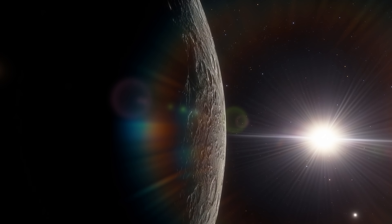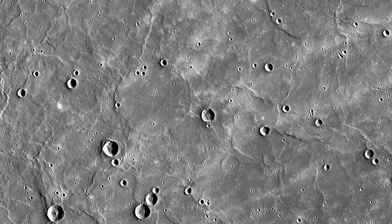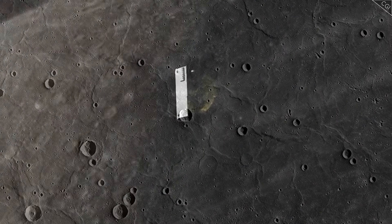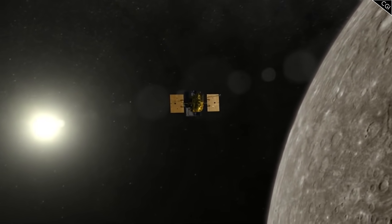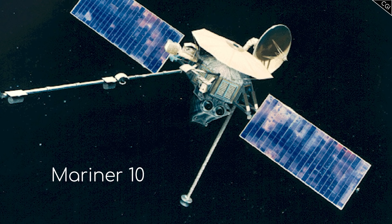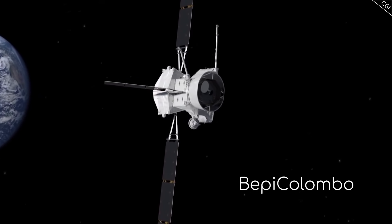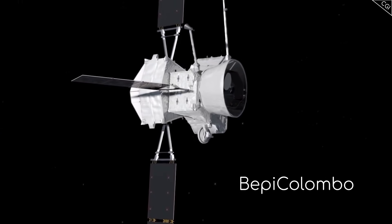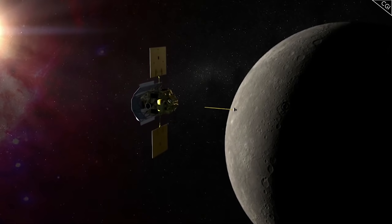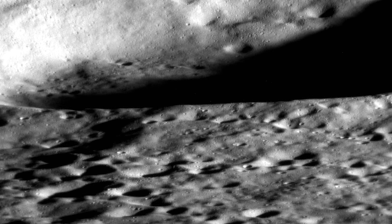When something is as incredibly difficult to get to as Mercury, it is extremely tricky to study. Which is one of the reasons why in all of human history there have only ever been two missions to Mercury, with just one more on the way. Mariner 10 in 1974, Messenger in 2011, and BepiColombo due to arrive in 2025. Of these prior two missions, only Messenger went into orbit around Mercury, and so it is the only mission to ever give us close-up shots of Mercury's surface.